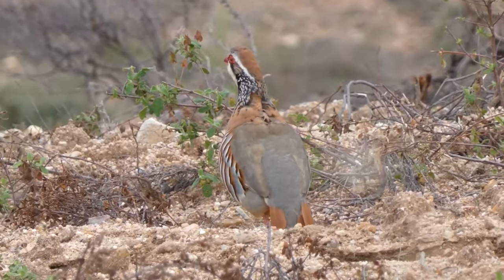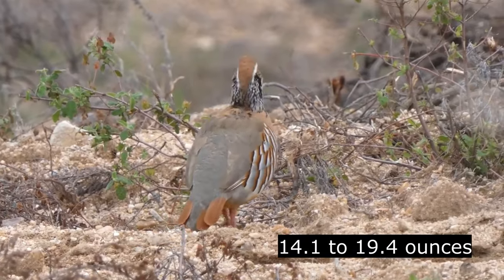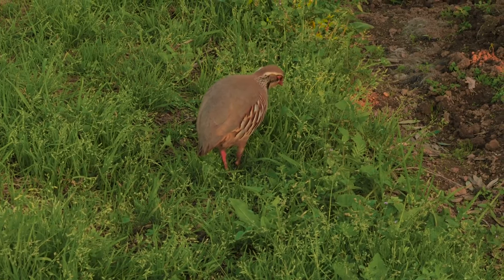These are small birds with wingspans of 47–50cm and grow into weights of 400–550g. They are slightly smaller than an average wood pigeon.